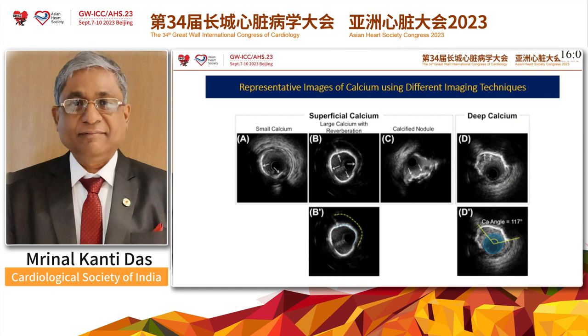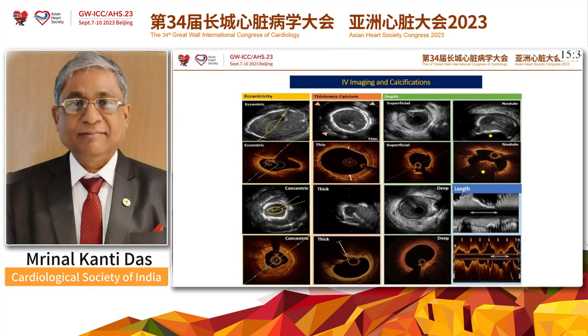There are different kinds of calcium: superficial calcium or deep calcium. Superficial calcium can be small calcium, large calcium with reverberation, and also calcific nodules. All these types can have different implications in the management of coronary artery disease. Apart from IVAS, which is very commonly used, OCT is the next group of tests. Both can reveal various other calcifications like eccentric or concentric, thick or thin calcium, superficial or deep, nodules, and the length of calcium can also be determined with IVAS or OCT.